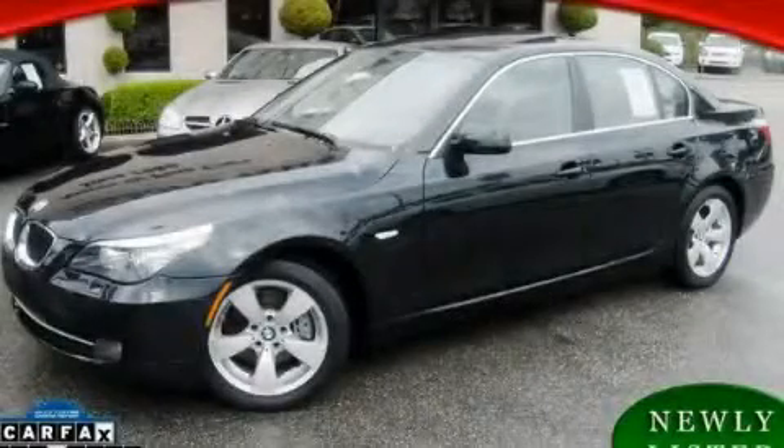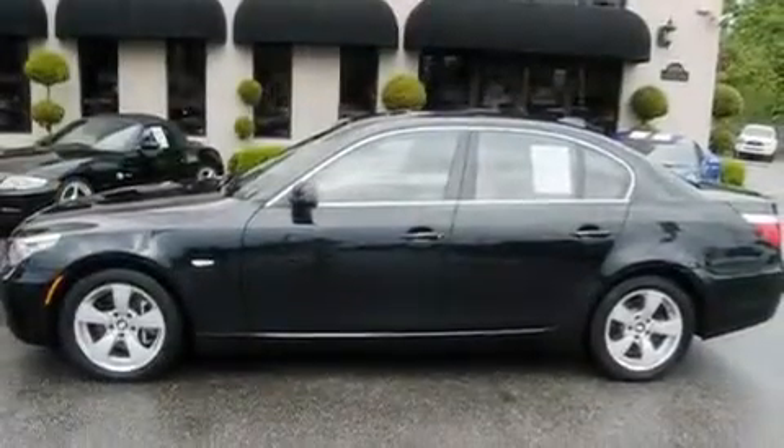This is a 2008 BMW 528, a great fit and finish. It has a 3.0-liter six-cylinder engine and an automatic transmission.